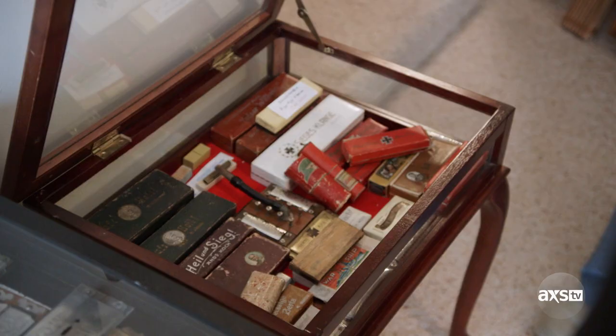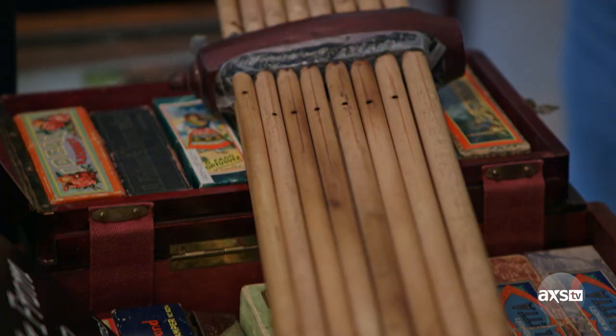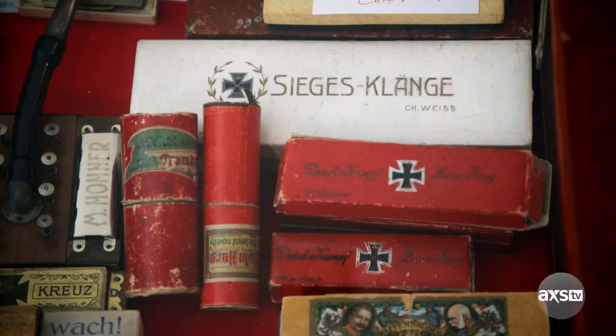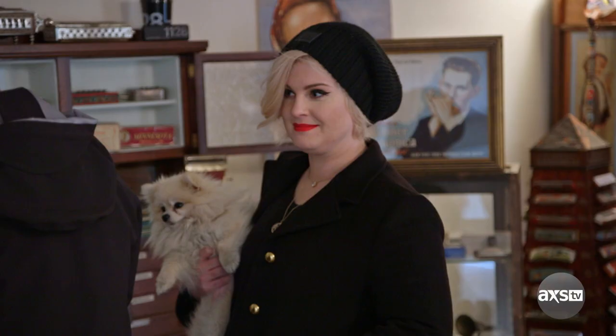So where does the harmonica originate? Hard to say. There's a number of theories on it. It appears that the original harmonica was about 3,000 years ago. The Chinese made an instrument called a sheng. And then in the early 1800s, they migrated into Western Europe. I can bore you and go on forever.